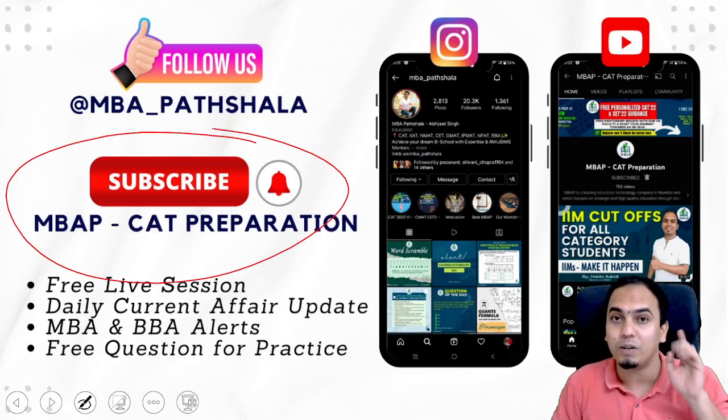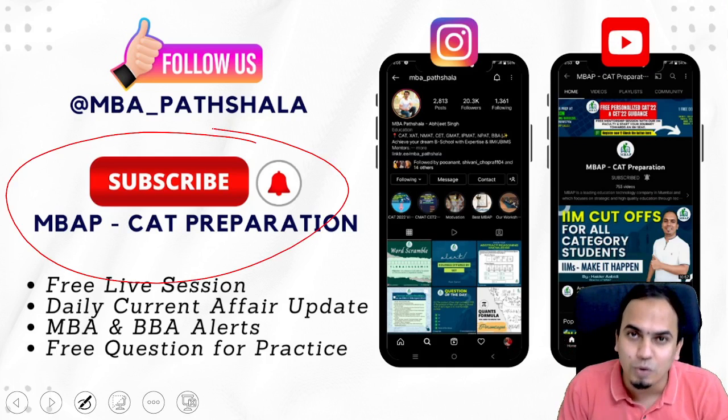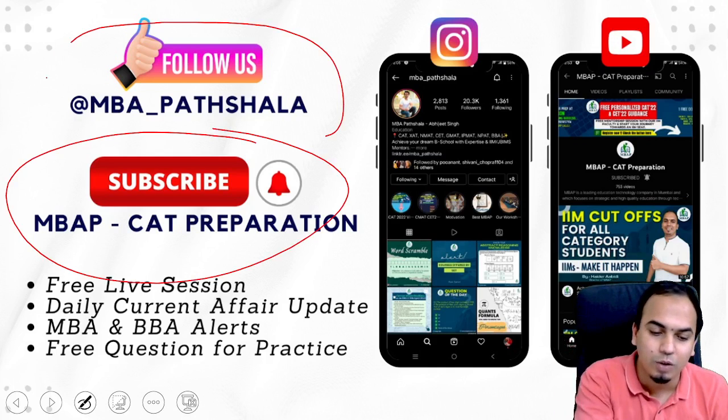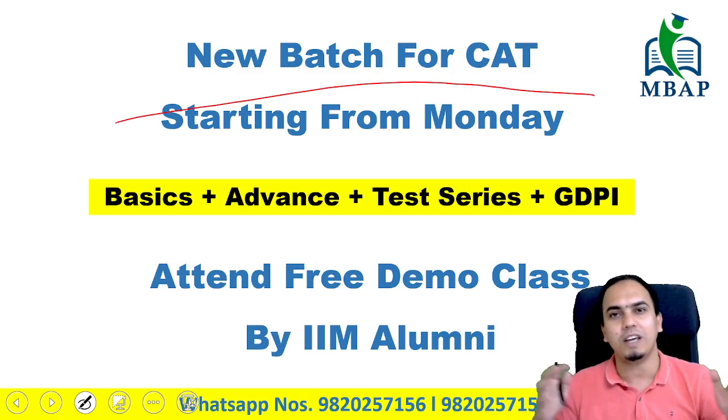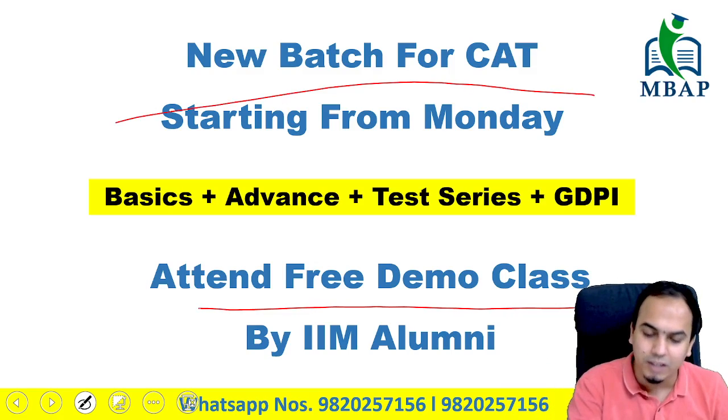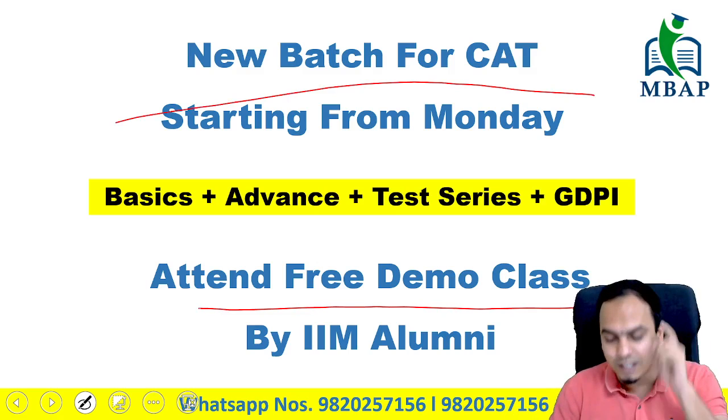Before I go ahead, a quick reminder to subscribe to this channel and like the video, because we are making all this content just for you guys to get the right guidance. Follow us on Instagram as well, and in case you are looking to start your preparation, we have a comprehensive course — go and enroll for a free demo session and you can get started.